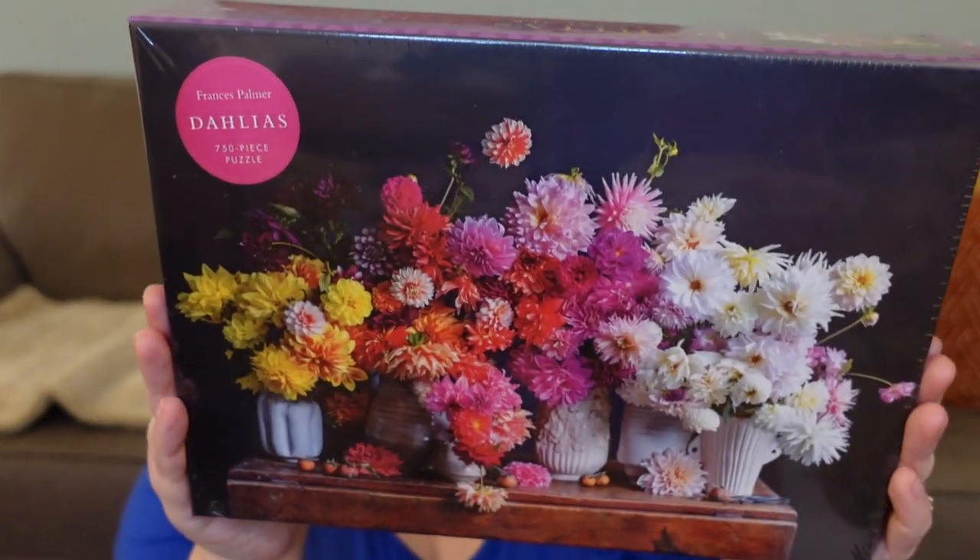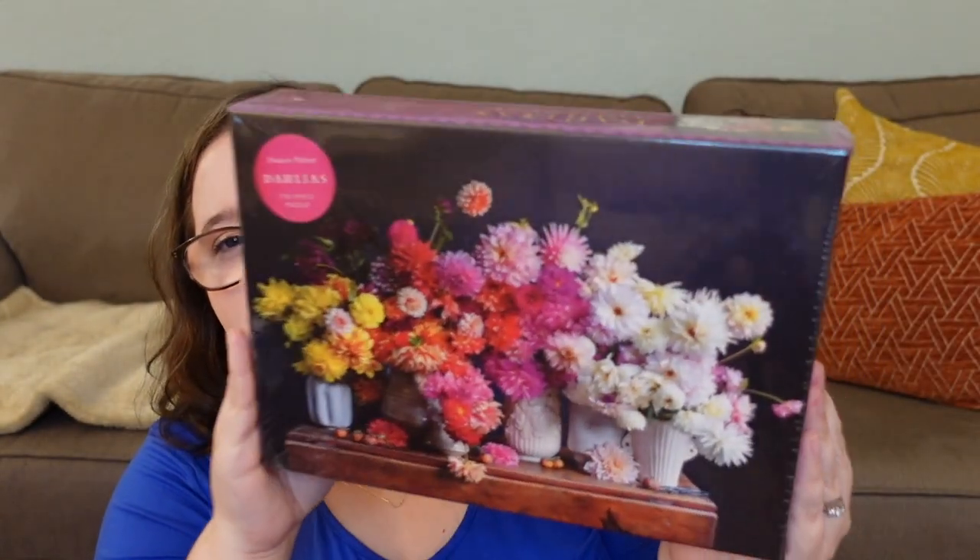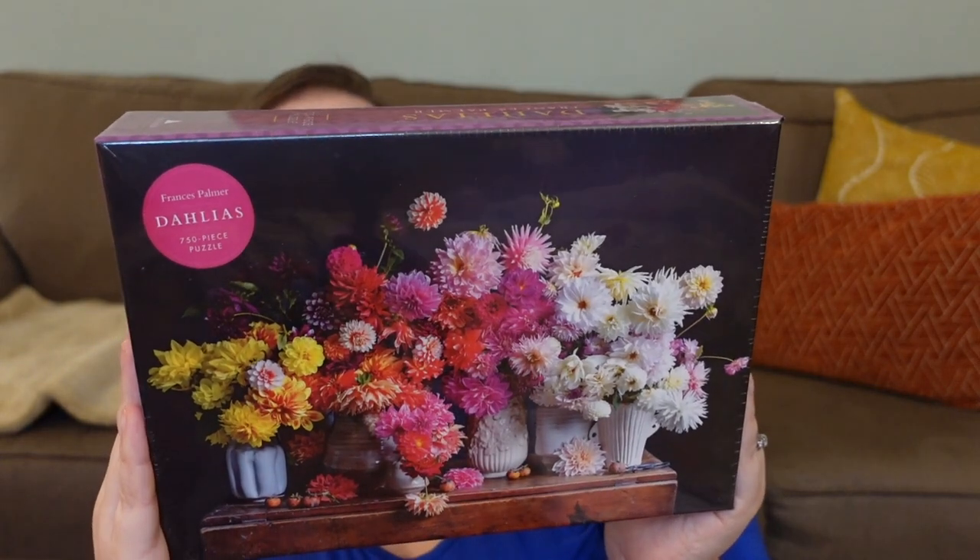I'm so excited — these are so pretty! One of my 2023 goals is to feature smaller brands and try more brands outside of the huge ones. I actually ordered based on my wish list of 10 small brands I want to try. The first puzzle here is by the brand Artisan Puzzles — it's a 750-piece puzzle called Dahlias by Frances Palmer. Look at these gorgeous colors!